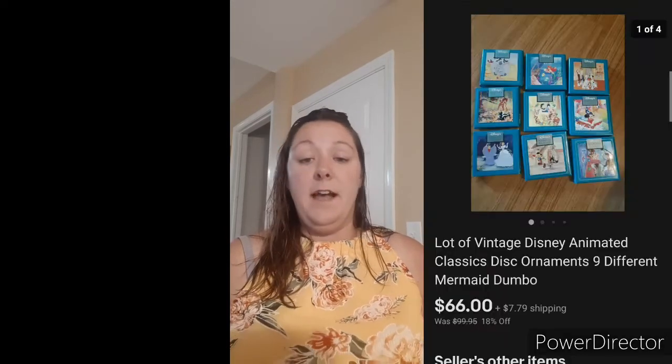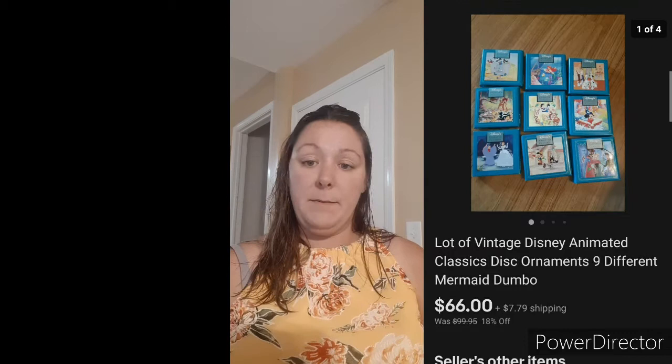Next are some Disney disc ornaments — small, disc-sized ornaments. These came in a box at an estate sale; everybody was going right past them for the big ticket items. I always look for those small things people aren't looking for, because you can really make good money. I got a lot of nine for $27 — three dollars each — and they sold for $66, listed maybe a week. I wouldn't buy just one disc ornament, but if you can get a set of them, absolutely get them.